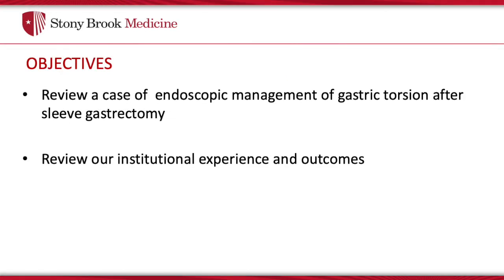Our objective is to demonstrate a case of gastric torsion following a sleeve gastrectomy procedure and review our institutional experience and outcomes as a tertiary referral center and bariatric center of excellence.